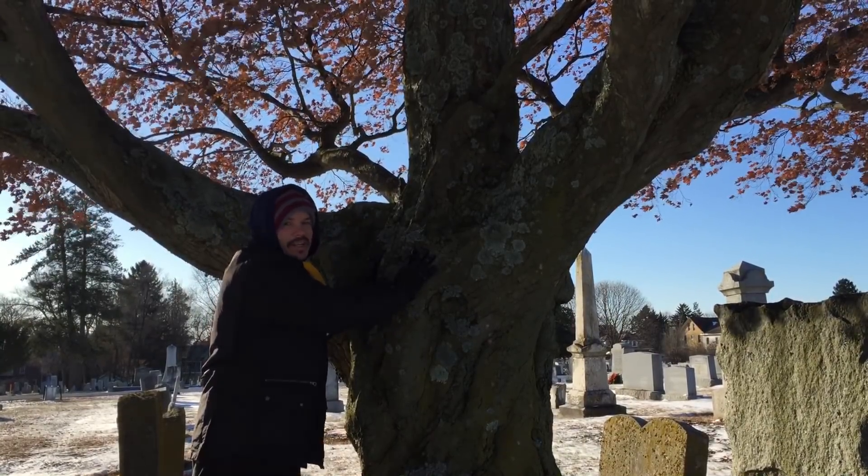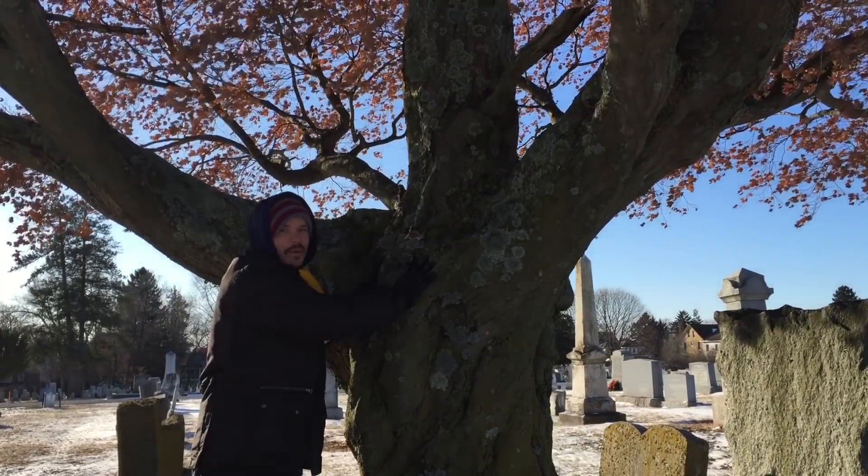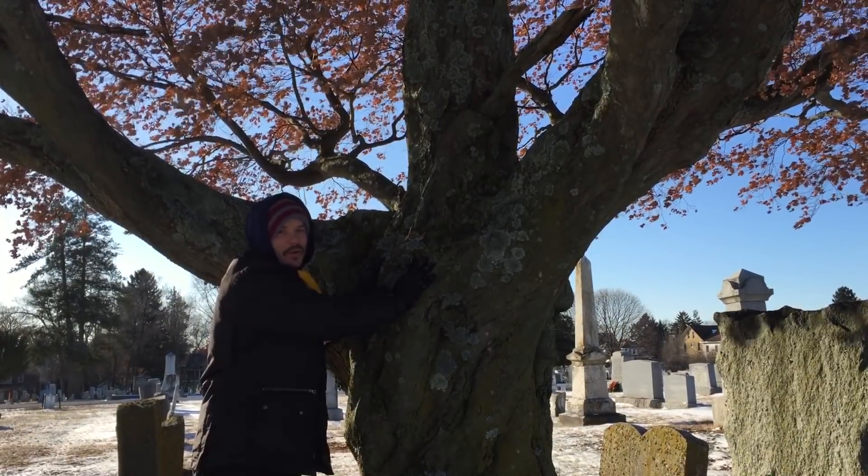Here I am, zero degrees, sucking up the energy from the weirwood tree, Game of Thrones style.